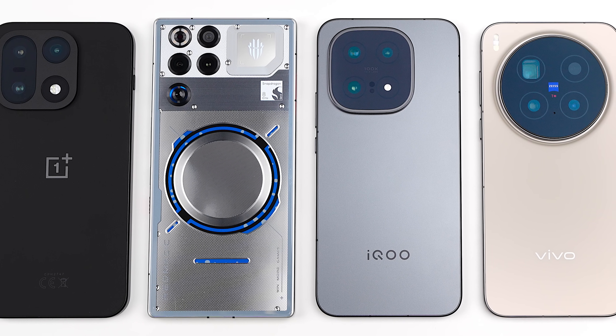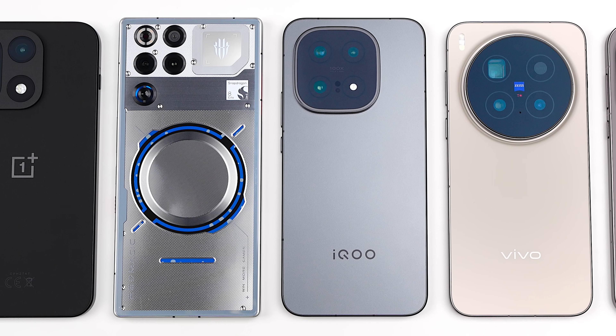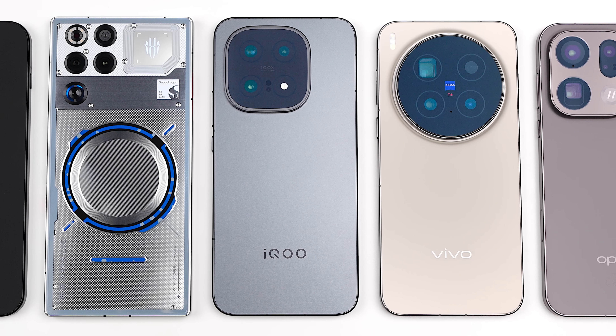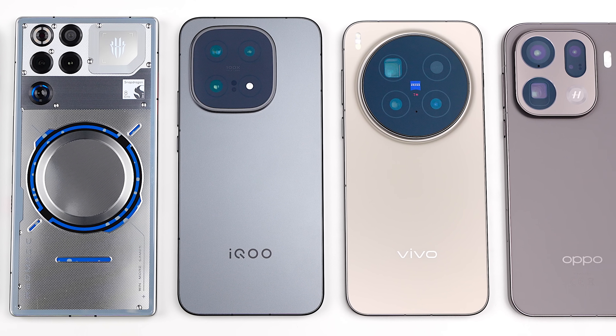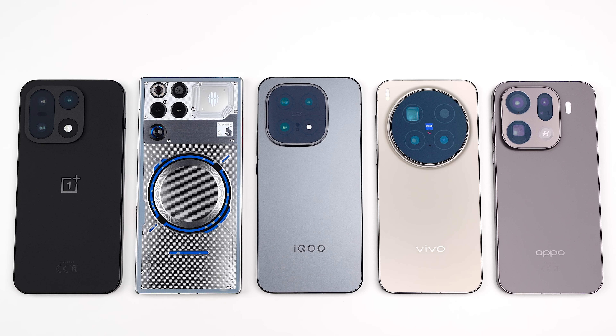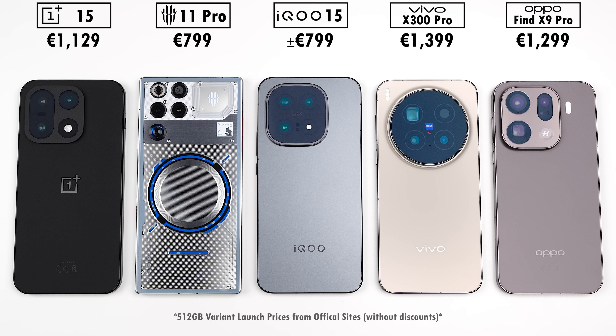How will the Snapdragon 8 Elite Gen 5 powered OnePlus 15, Red Magic 11 Pro and IQ 15 stack up against the Dimensity 9500 powered Vivo X300 Pro and Oppo Find X9 Pro in five different benchmark tests, where we'll be testing out battery drain, heat dissipation, throttling score and frames per second?